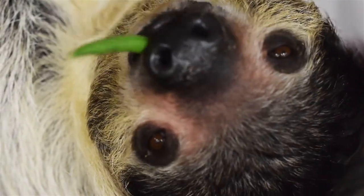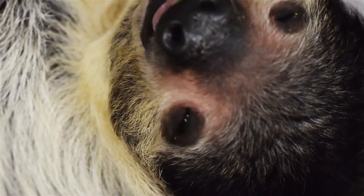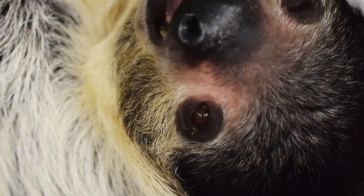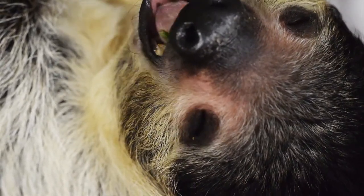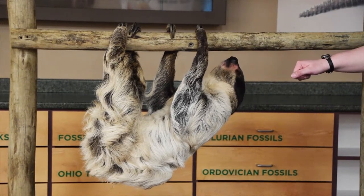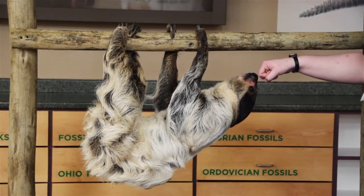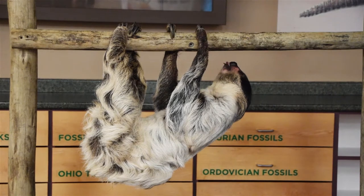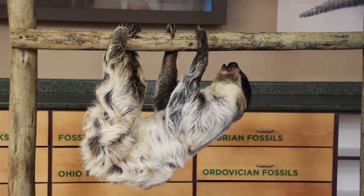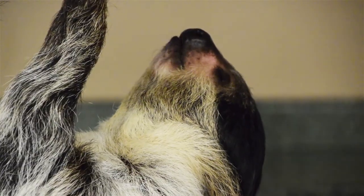Their digestion is very slow and takes a lot of energy, which is one reason the sloth moves so slowly — to save energy for digestion. Another reason they are so slow is to hide from their natural predators. This species lives in South America, mainly in Brazil in the Amazon rainforest, but the six different species of sloths are native to Central and South America. Their biggest predators are jaguars, pumas, ocelots, and harpy eagles — very large eagles that hunt mainly by detecting movement.